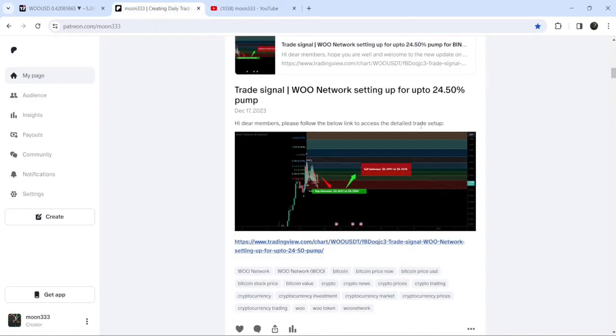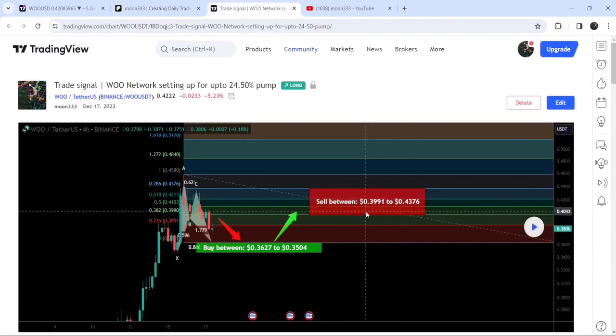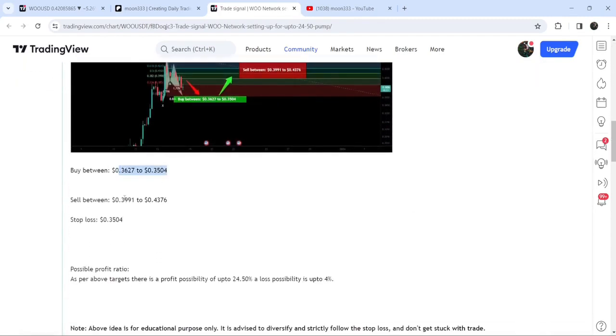My most recent trade signal for WOO Network, shared on the 17th of December 2023 with my members, was a harmonic bullish reversal BAT move that WOO Network was completing on a four-hour time frame chart with the US Dollar pair. This was the complete trade setup: the buying range, the sell target zone, and the stop loss below 35.4 cents. The buying zone was starting from 36.27 cents and going down to 35.4 cents, which was also the maximum extent of the buying zone and the stop loss level.